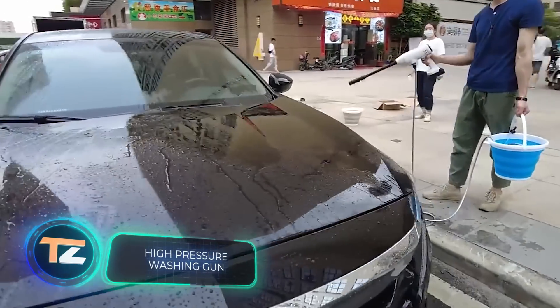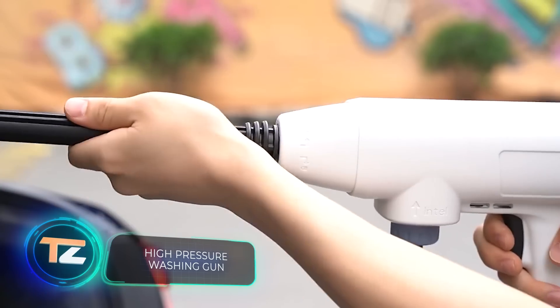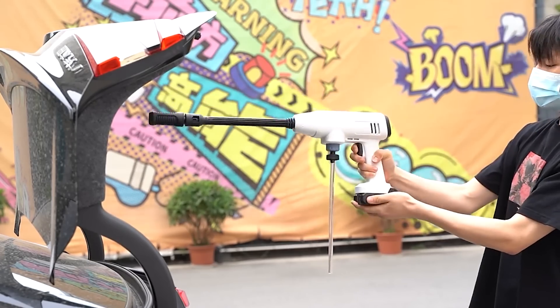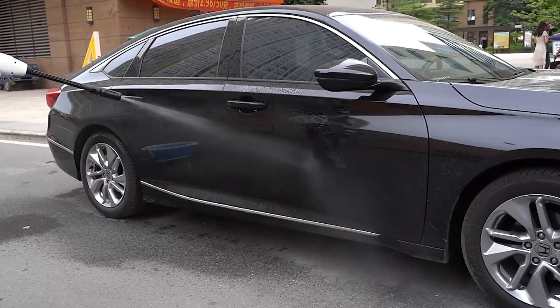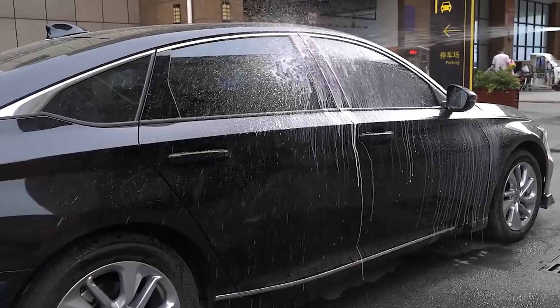High Pressure Washing Gun. This gadget has been designed to achieve a professional quality car wash at home. It is a high pressure washing gun — battery powered and only needs a water supply, but it can also be placed right into a bucket full of water. You can adjust the power, the width of the jet, as well as the ability to spray detergents. The price is about $20.